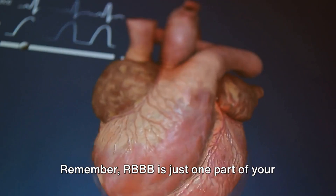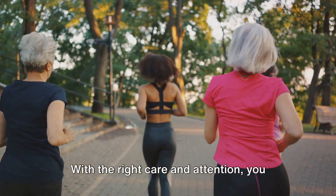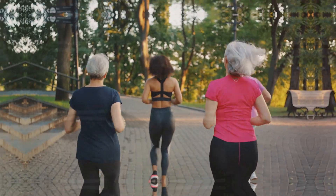Remember, RBBB is just one part of your heart's story. With the right care and attention, you can continue to live a healthy life with RBBB.